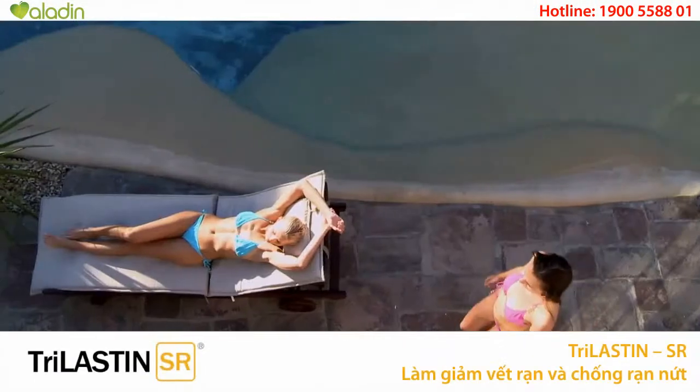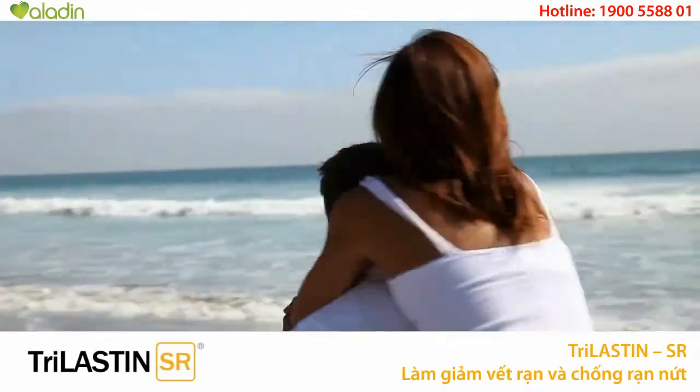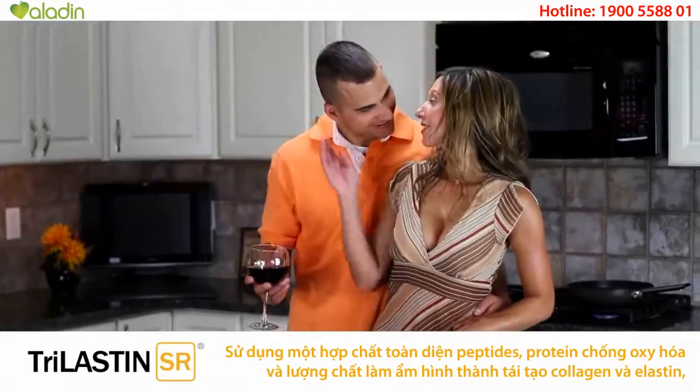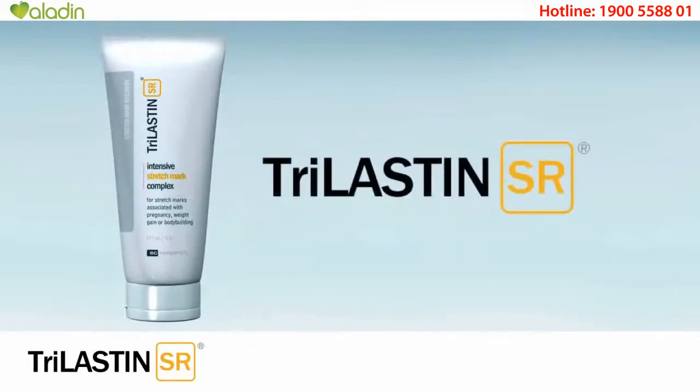There's one name. There's one brand. People around the world have trusted to reduce the appearance of their stretch marks in as little as four weeks. Trilastin SR.